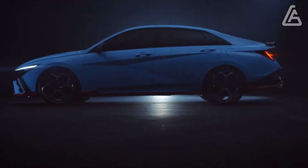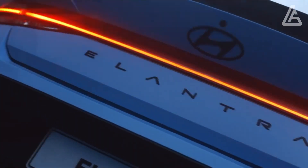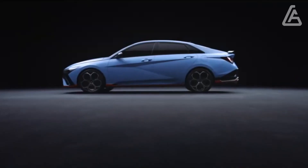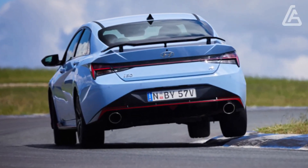The SE and SEL's base 2.0-liter engine is mated to a CVT, while the N-Line, Blue Hybrid, and Limited Hybrid models get a DCT. Notably, the N-Line gets a 7-speed DCT compared to the hybrid's 6-speed DCT.